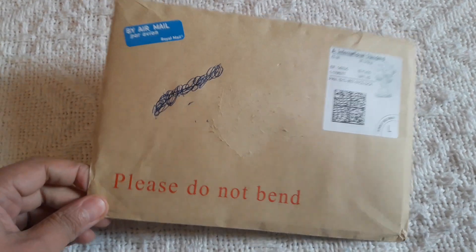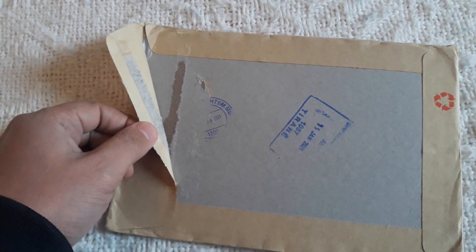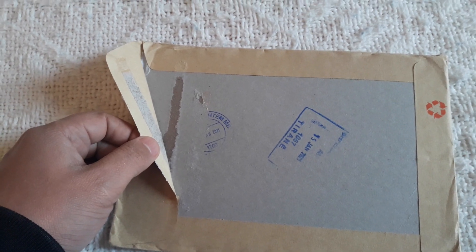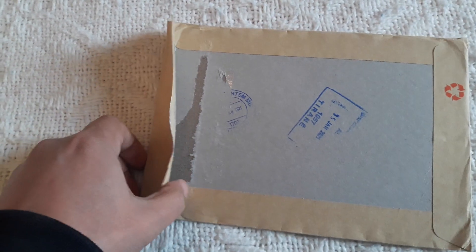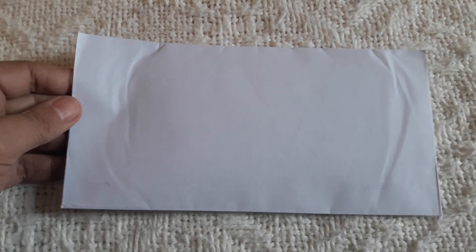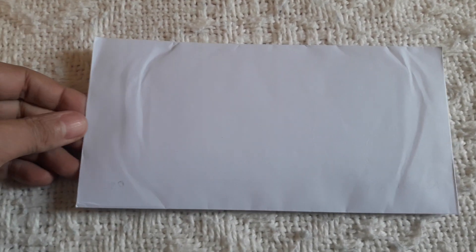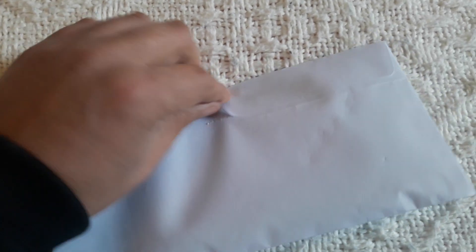Hello guys and welcome back, Nandi here. Today we have unboxing day — we have a really big envelope here. Inside I hope we will find some good banknotes for reselling on eBay and some to keep for my modest banknote collection. So you know the drill, I will open the envelope now. It's a surprise for me too, but I have an idea.